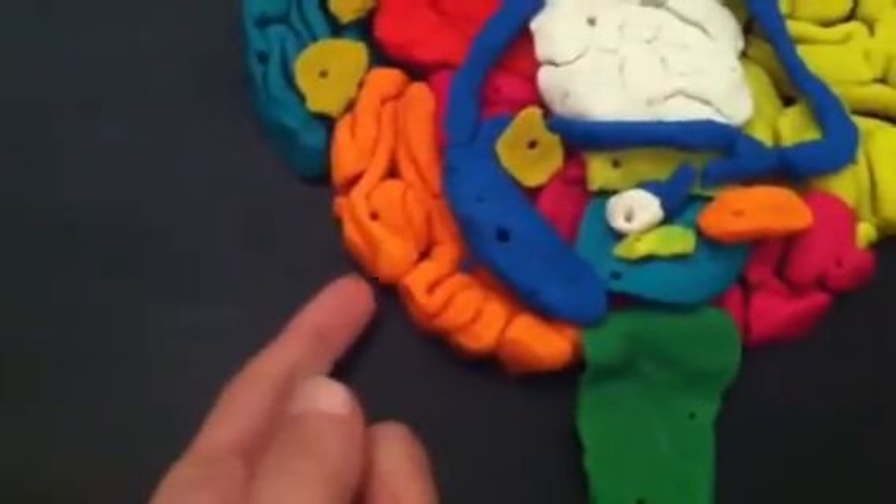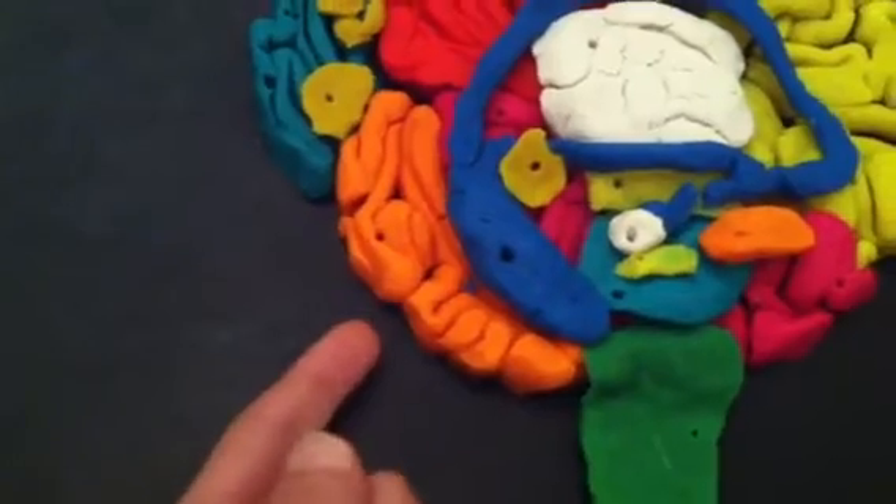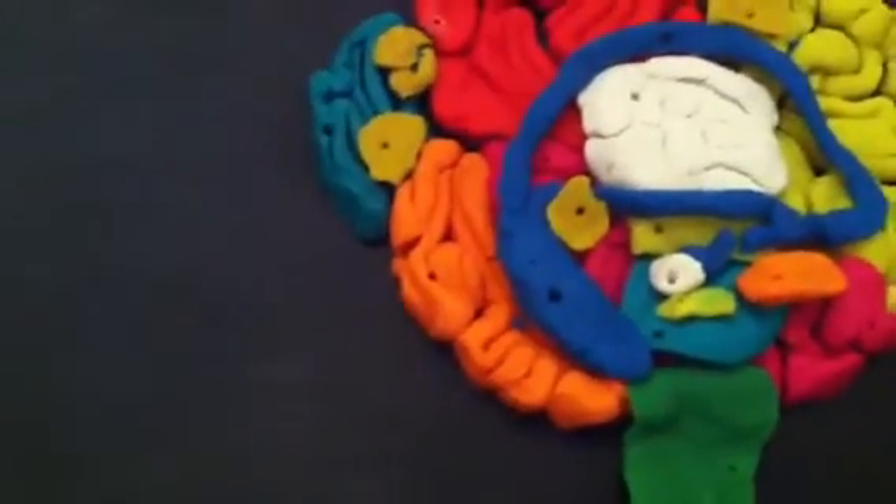Then the orange part down here is the cerebellum, and that controls your coordinated movements, like muscle memory and balance.